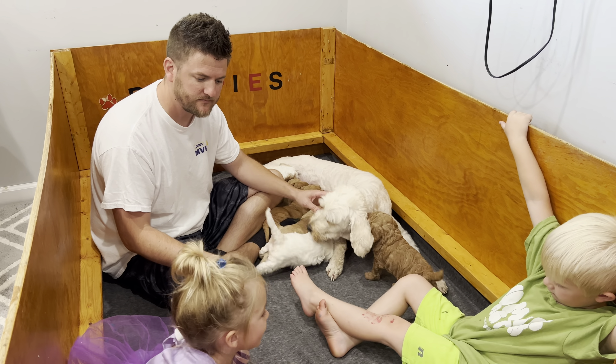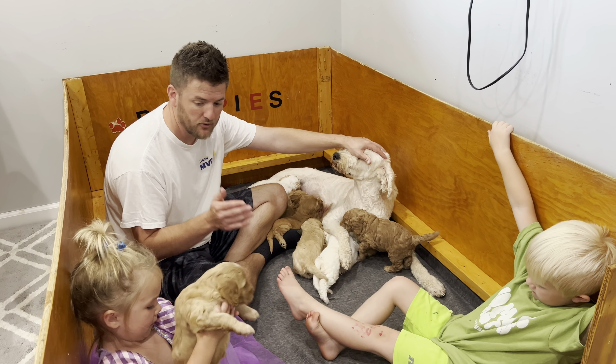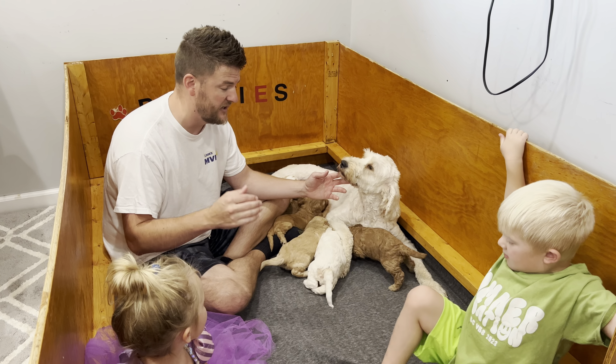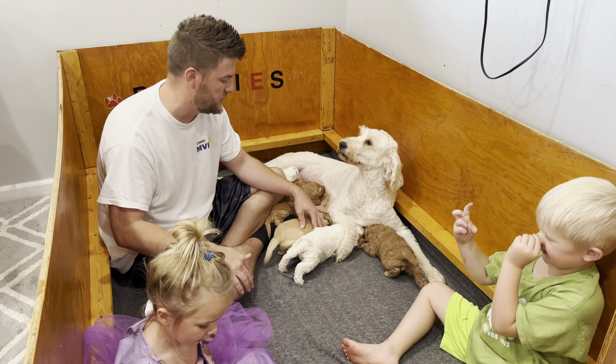We just wanted to make a short video showing where they're staying and going through each puppy one by one to say hello to everybody. Right now we have three families on our list of the eight puppies, so there is room to get a great puppy. Let us know if you're interested and we'll lock you in on those next few spots.